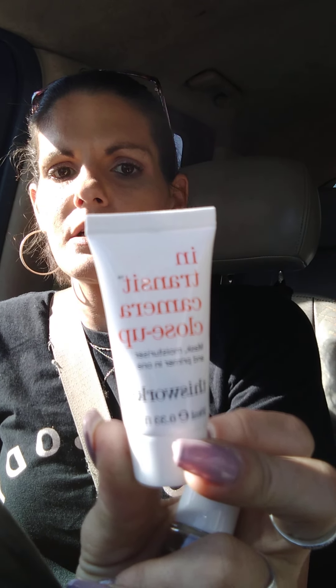I believe this is the toner I got — yes, the hyaluronic toner. I can't wait to try this because I love hyaluronic acid. This is the Heru Wonder Black Rice Hyaluronic Toner.